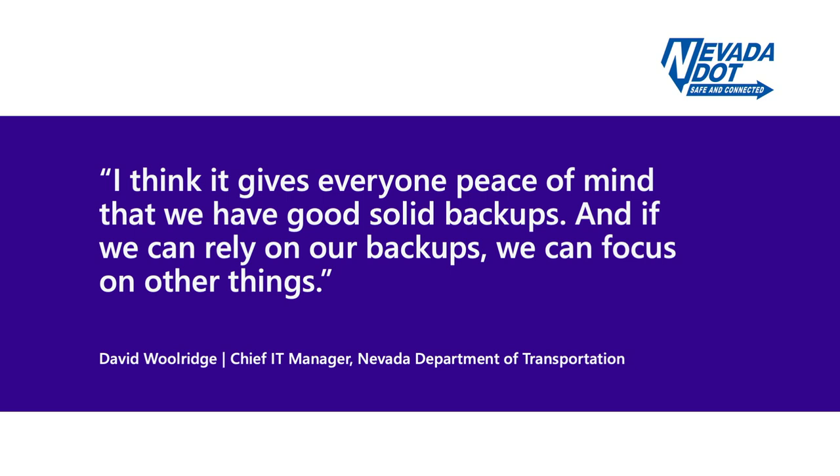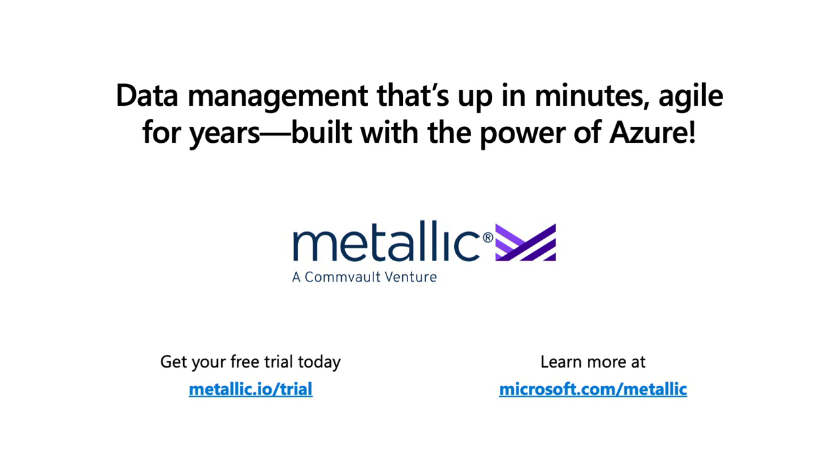That's a very standard story we see with customers — they love the simplicity that Metallic brings across all workloads and the security it provides against potential ransomware attacks and bad actors. That's the fun part of our jobs — getting to see how customers are using our products and really getting the benefits of Metallic and Azure working together. Customers can check out a trial that's always available at Metallic — we are always eager to talk with you and explain more about how we can solve customer problems. Thank you for the time and for the amazing partnership.